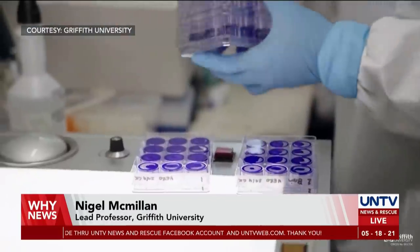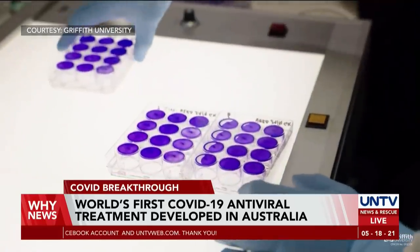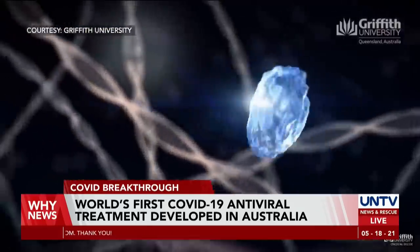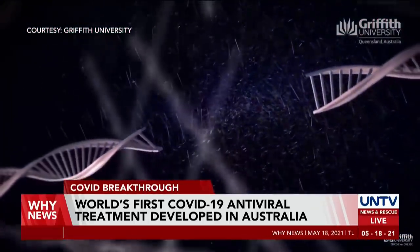This is based on a technology called gene silencing, and it's a form of RNA medicine. Essentially it's a seek and destroy mission — we can specifically destroy the virus as it grows in someone's lungs. They used this next-generation gene silencing RNA medicine to destroy the COVID-19 genetic material and stop the spread of the virus.